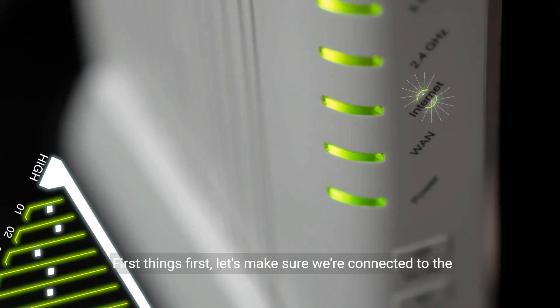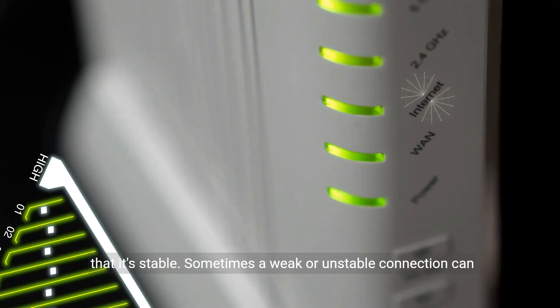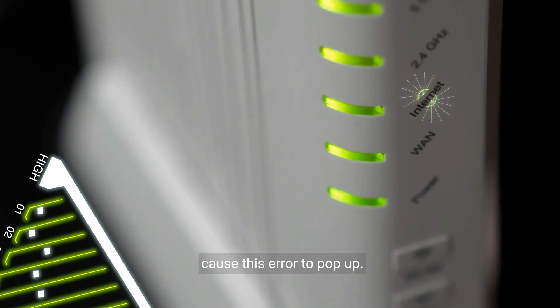First things first, let's make sure we're connected to the internet. Check your Wi-Fi or Ethernet connection, and ensure that it's stable. Sometimes a weak or unstable connection can cause this error to pop up.